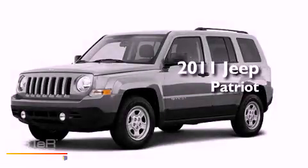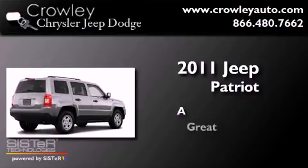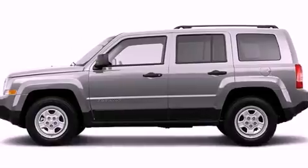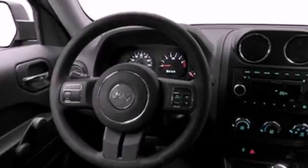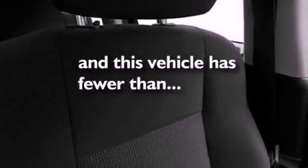This is a 2011 Jeep Patriot. Features include a low tire pressure indicator, traction control and stability control systems, a rear window defroster, roof rails, an anti-lock braking system, dual airbags, rear seat child proof door locks, air conditioning, a folding rear seat, and this vehicle has fewer than 32,000 miles on the odometer.